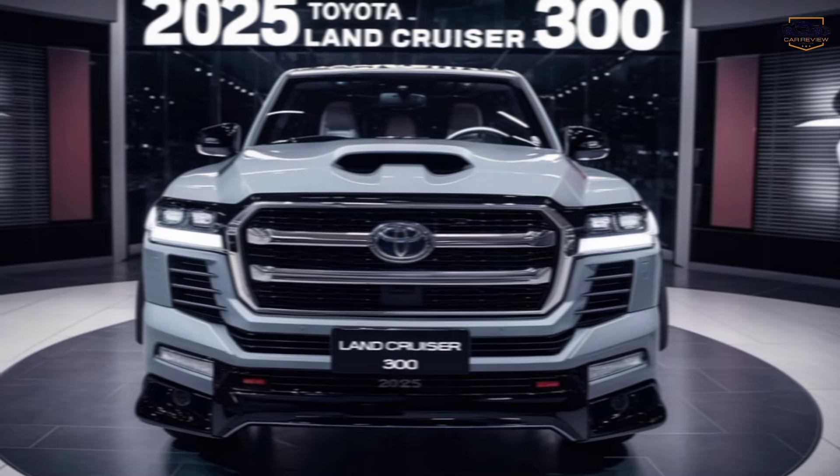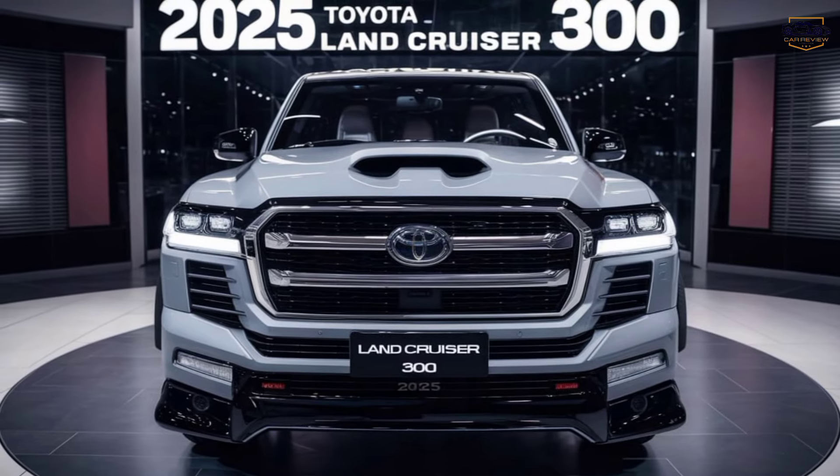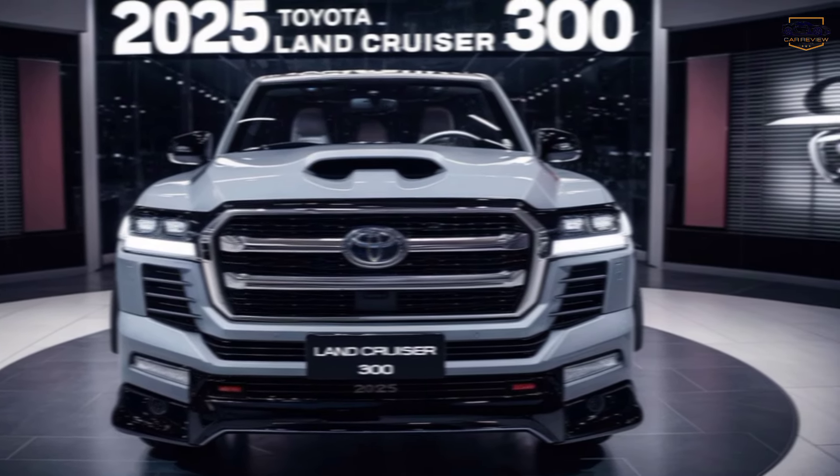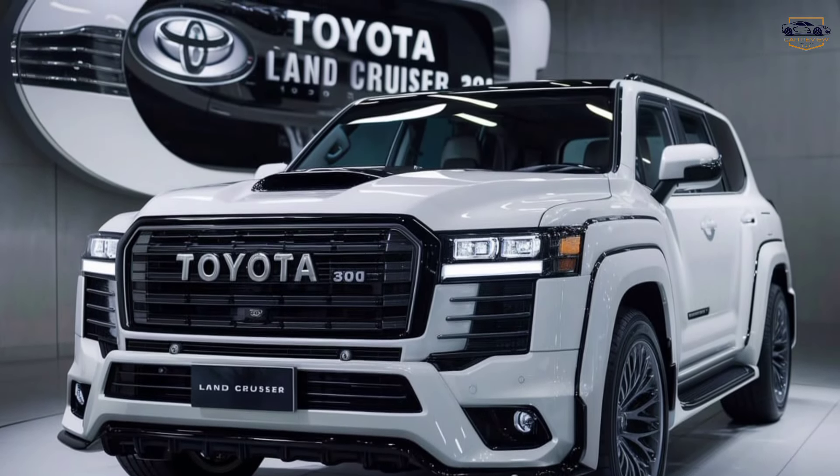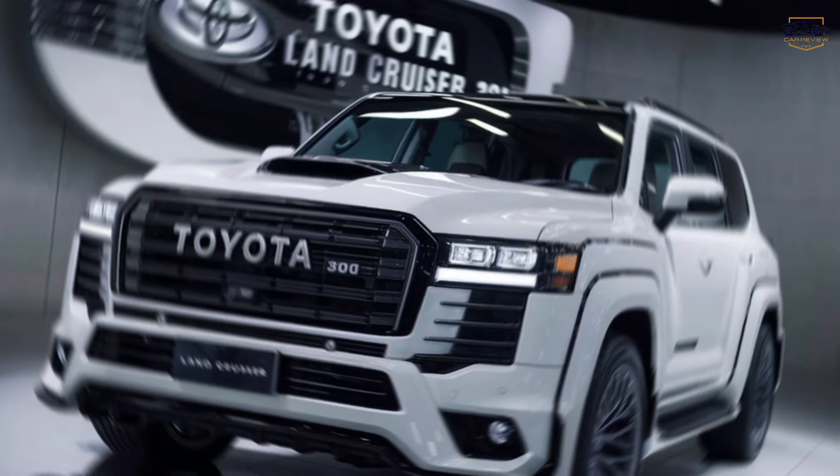Interior — comfort meets capability. Slipping inside the Land Cruiser is like entering a luxurious oasis. The spacious cabin is awash with premium materials. You'll feel right at home here, whether you're cruising down the highway or scaling a mountain.